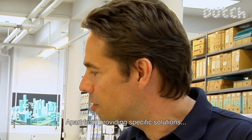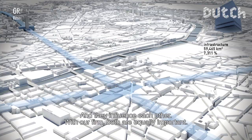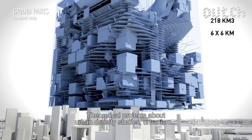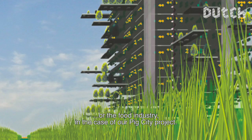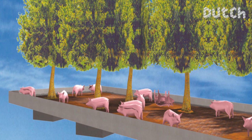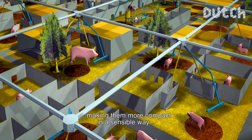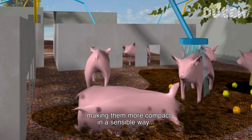There is a continuous stream of initiatives where we do more research-oriented work, and these two — practice and research — influence each other. We are one of the few firms where that is genuinely the case: doing theoretical projects like density studies, urbanisation, and the food industry, such as Pig City. That project shows how the enormous land areas needed for meat production could be compacted, while also being better for the animals.